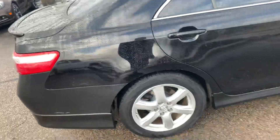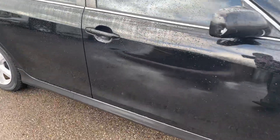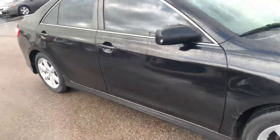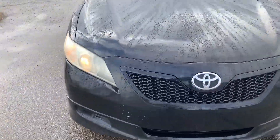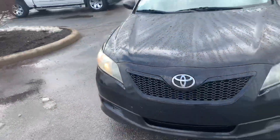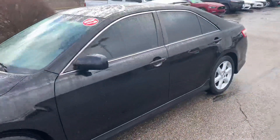There's a scuff and scratch right there, scratch on the door right there. And there's a little scuff on the hood which I think will actually just wipe off. Overall though, body's in great condition.